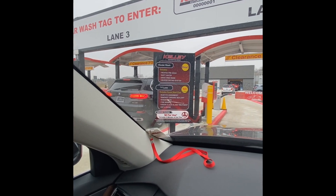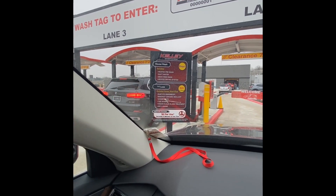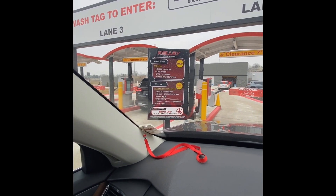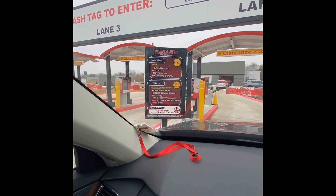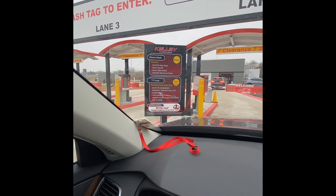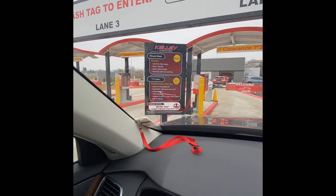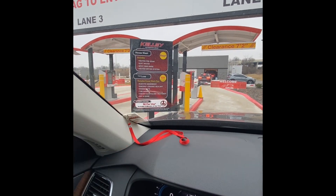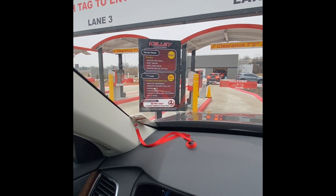Pulling up in lane number four here, I want to point out what you see. On the house wash — that's free, included with the purchase of the vehicle — you're going to get a heated pre-soak, soft water, spot-free rinse, and a drying system. If you'd like, you could pay $25 a month to get the rust-tight underbody, ceramic sealant, wheel bright, tire shine, clear glass treatment, and a better drying system at the end. It is a lot cheaper than most other wash packages, and of course you get the house wash for free.